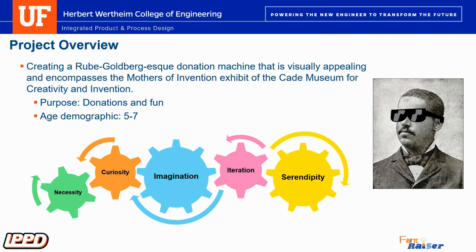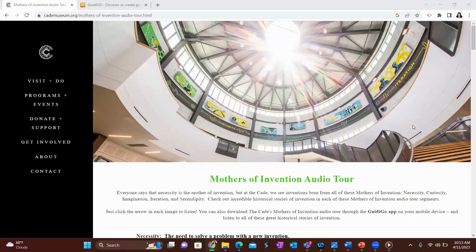They also want the machine to incorporate the Mothers of Invention exhibit. The Mothers of Invention highlight five categories: necessity, curiosity, imagination, iteration, and serendipity.